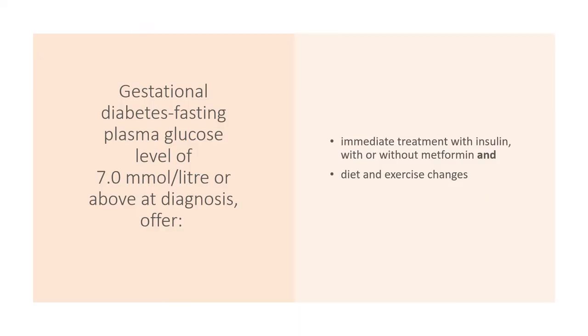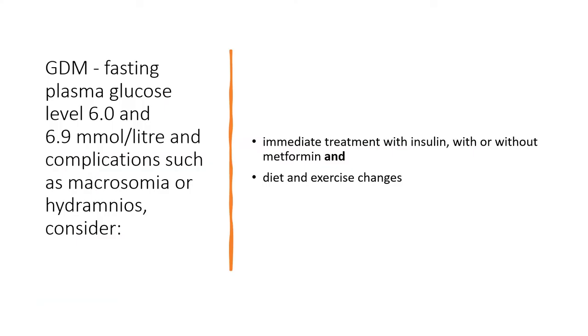For gestational diabetes, if the fasting plasma glucose level is 7 or more at diagnosis, then immediate treatment with insulin — with or without metformin — and diet and exercise changes is indicated. For GDM (gestational diabetes mellitus), if the fasting plasma glucose level is 6.9 and there are complications like macrosomia and polyhydramnios, then consider immediate treatment with insulin, with or without metformin, and diet and exercise changes.